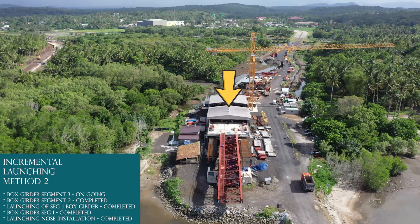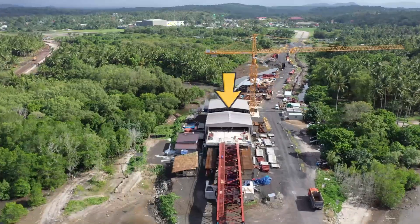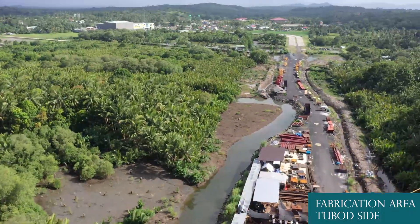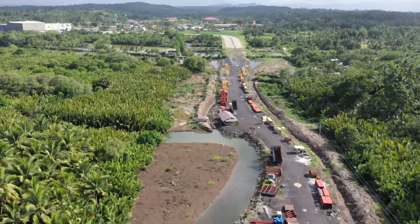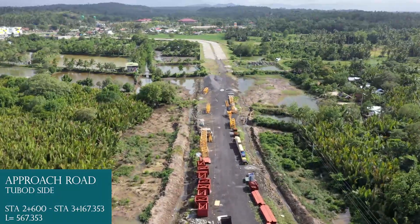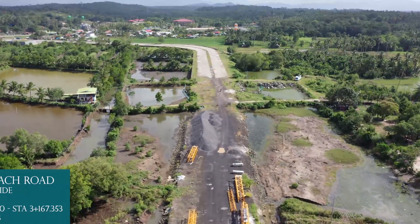Incremental Launching Method 2: Segment 2 completed, Segment 3 ongoing. Fabrication area, Tabad side. Approach road, Tabad side: Station 2+600 to Station 3+167.353, length equals 567.353 meters.